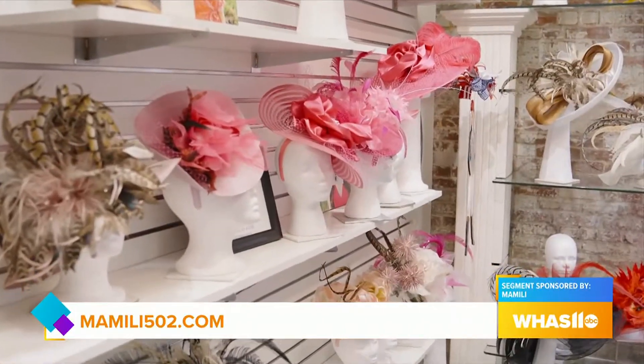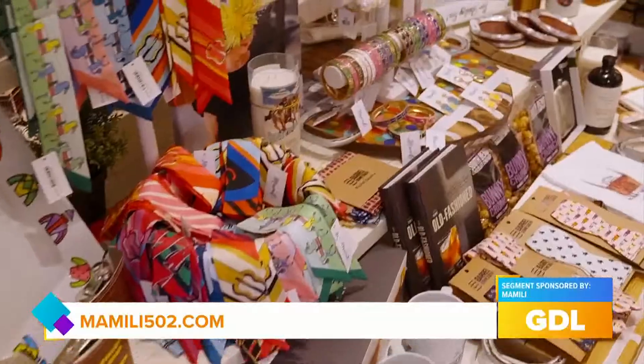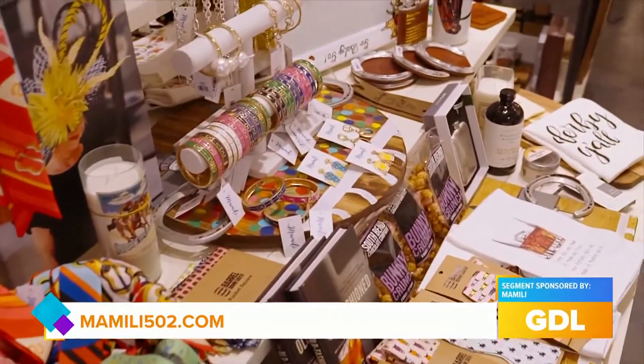For people that are interested in these looks, where can we find you? Mama Lee and Mad Hatter 502 are located in the Nulu Marketplace at 826 East Main Street. Our website is at Momalee502, and then you can click on Mad Hatter and see the headpieces — there's a good amount on the website, but tons more in Mad Hatter and Mama Lee as well.